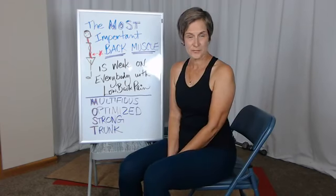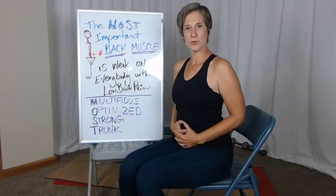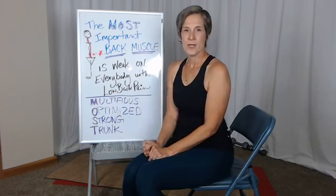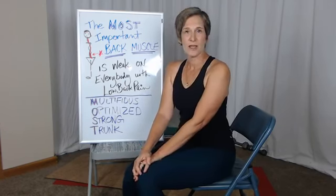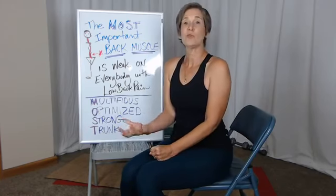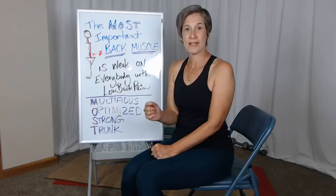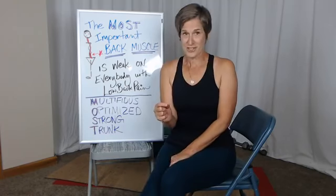Our deep core muscles, both in the abdominal region and in the back region, help to support the spine. They give support to discs and joints, and you have to have this low level of deep support before you can move with ease.